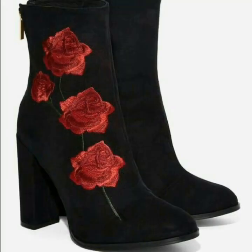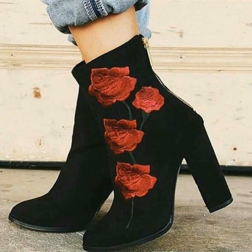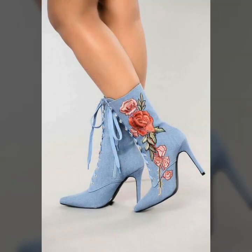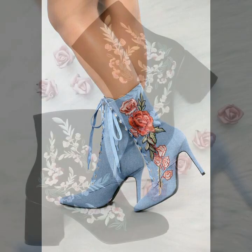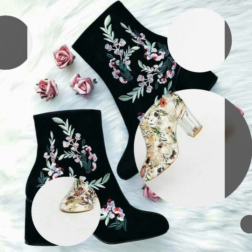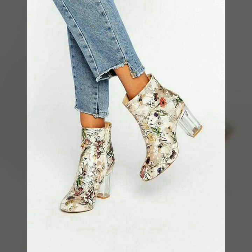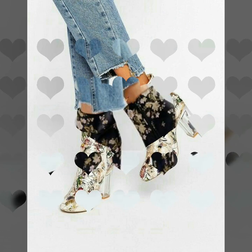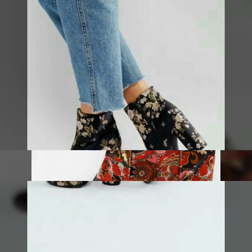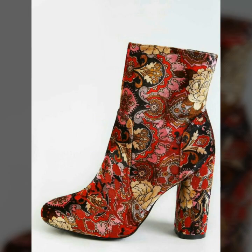I am sure that you will love these designs and you will never be disappointed by watching this amazing video. If you want to buy these very beautiful and stunning embroidered and embellished high heel boots and shoes, then I will tell you the best websites from where you can buy these shoes online. Before telling the websites, please subscribe to my YouTube channel Women's Fashion.